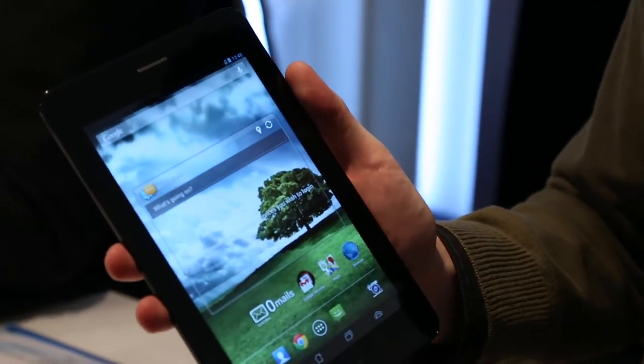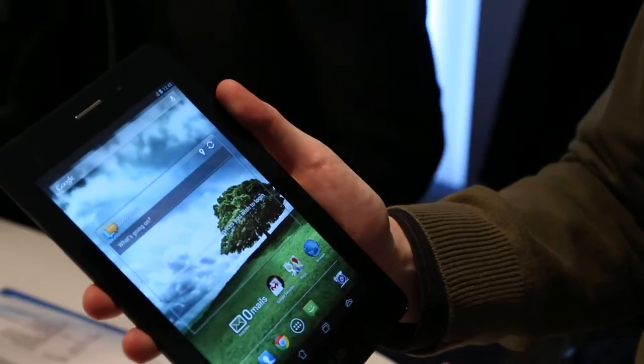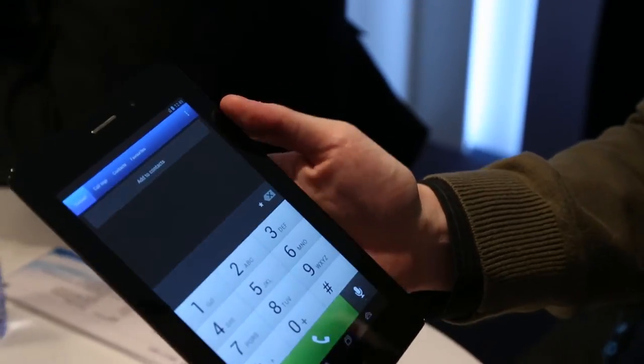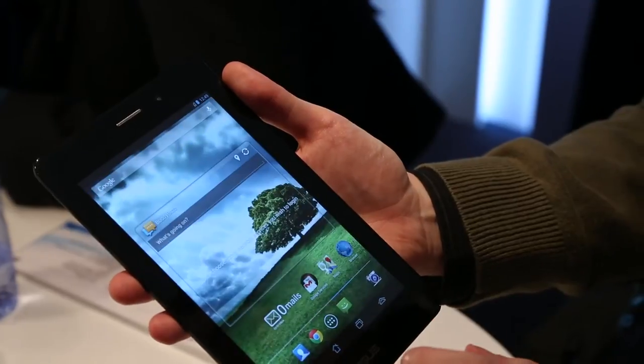Not sure why you'd exactly need a 7-inch phone, but if you do, now you have one to choose from. It's got full phone functionality. This is Android 4.1 Jellybean, and it's got pretty much everything you need in tablets and a phone.